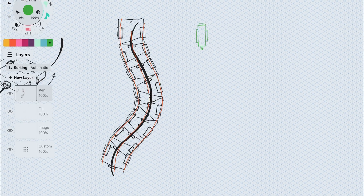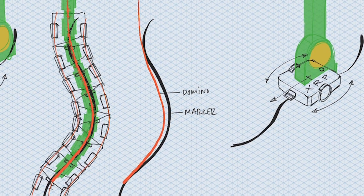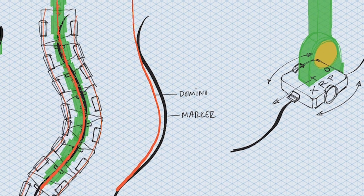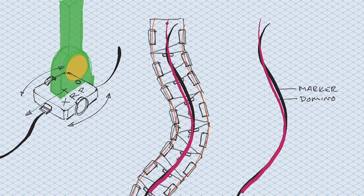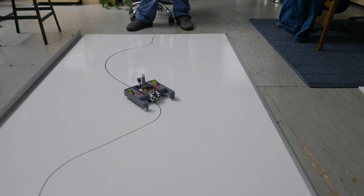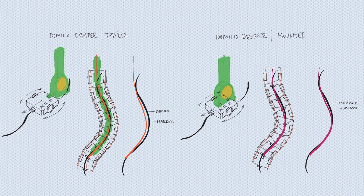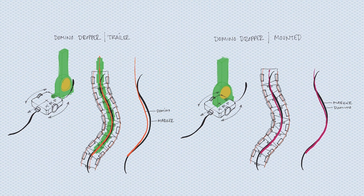At this point, our robot was struggling to place dominoes accurately. We devised a marker test, and the accuracy improved significantly as we moved the marker towards the front of the XRP platform. Therefore, we decided to integrate the domino dropper directly onto the XRP chassis. With a few small modifications to the chassis and an extension to the dropper outlet, we're ready to roll.